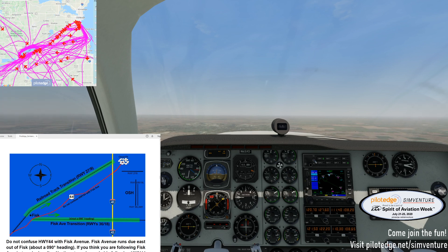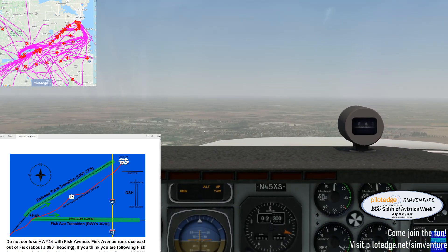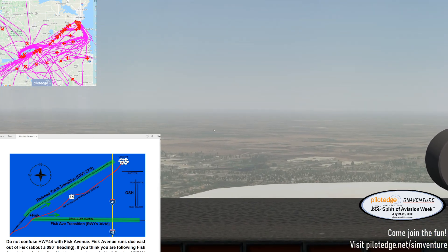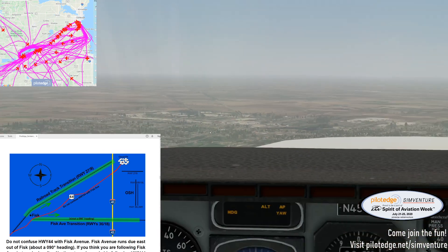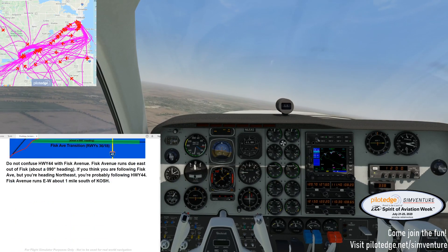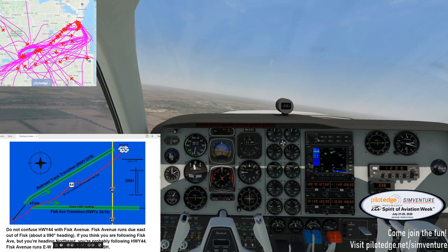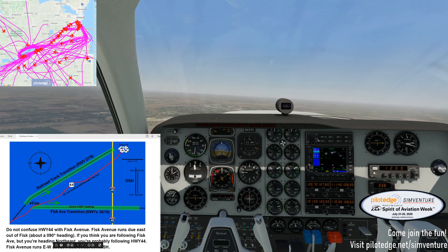I'll point out the controllers as we fly over. Let's take another look in front of us, make sure we're not running up on anyone. Looks clear out there. It'll be a little bit hard to spot traffic in this end, which is why the iPad will help us. This warning here says don't confuse Highway 44 with this red line.